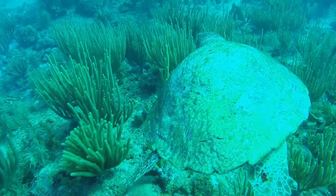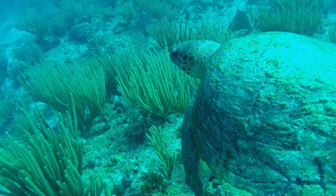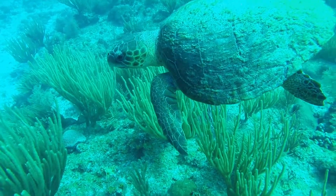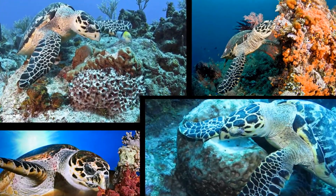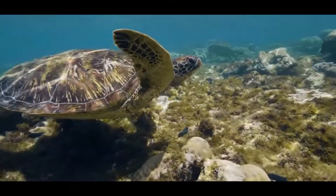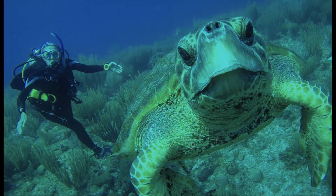The hawksbill turtle is the architect of coral reefs, being essential to keep these ecosystems healthy. Their diet is mainly based on sponges, which means they keep sponge populations under control, allowing the coral not to suffocate and giving more space for other corals to grow. Remember that coral reefs are the oldest ecosystem on the planet and are in danger of disappearing due to human activity.